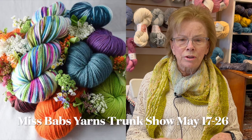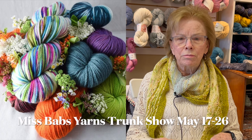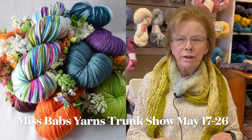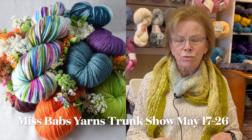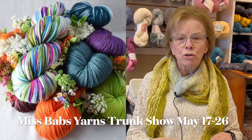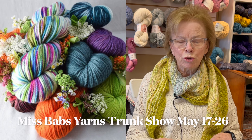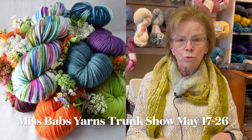The other big announcement is that we're having a trunk show of Miss Babs yarns. For one week we'll have — I think three or maybe four different yarns from Miss Babs. So if you're a Miss Babs fan, come to the shop — we'll have her yarn here for sale for that week.